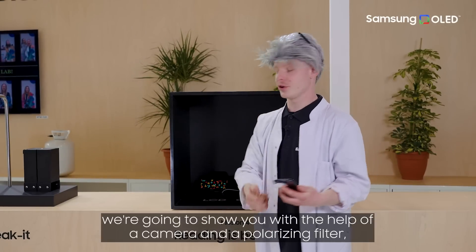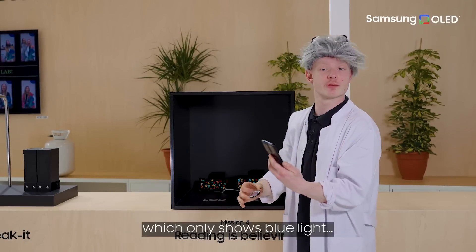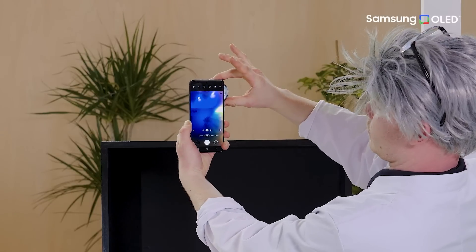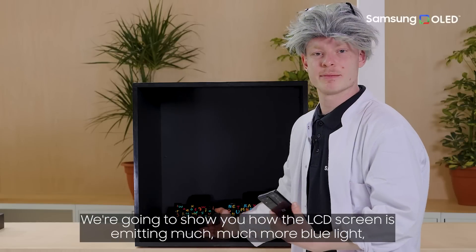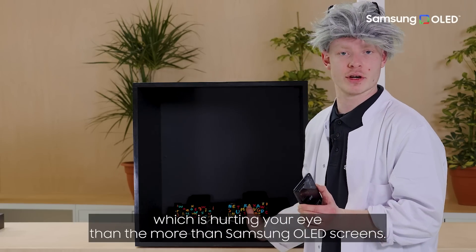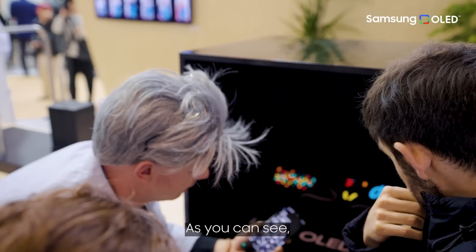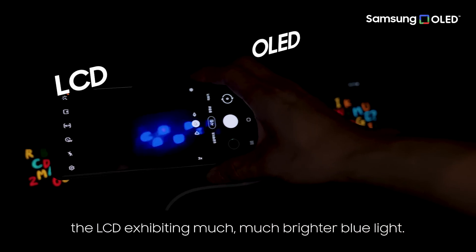In mission four, we are going to show you with the help of a camera and a polarizing filter, which only shows blue light, how the LCD screen is emitting much, much more blue light — which is hurting your eyes — than the modern Samsung OLED screens. As you can see, the LCD is emitting much, much more blue light.